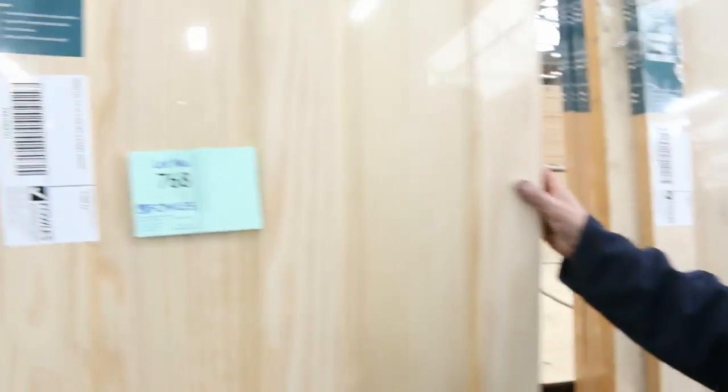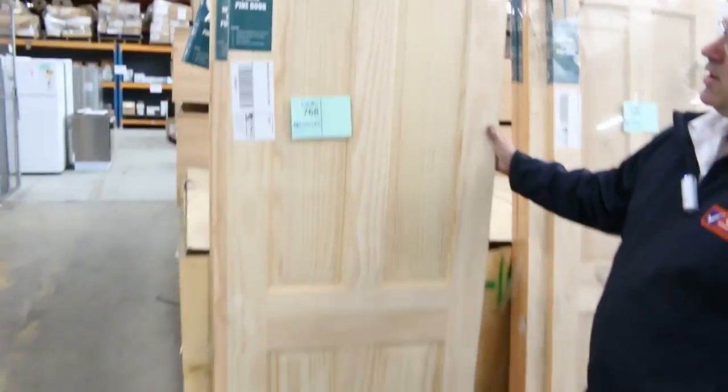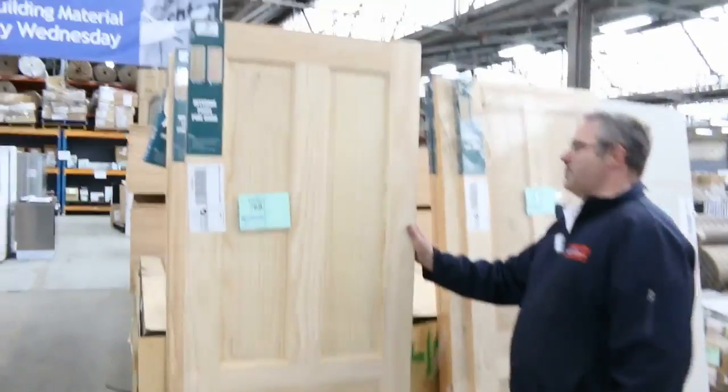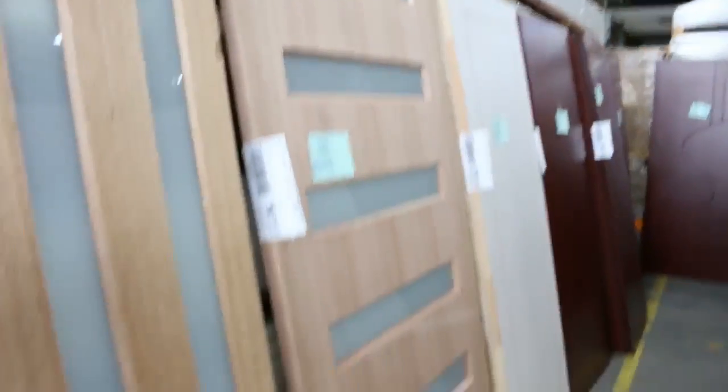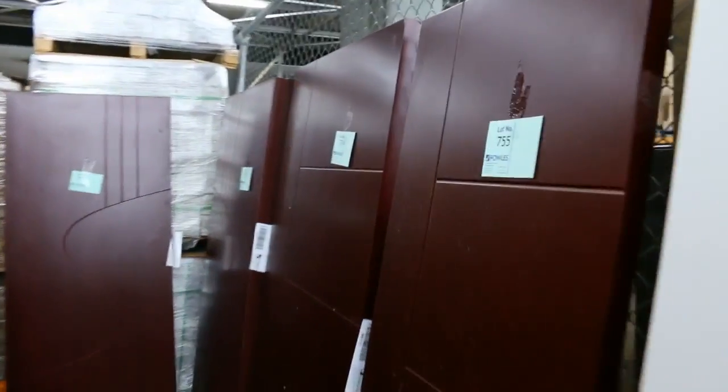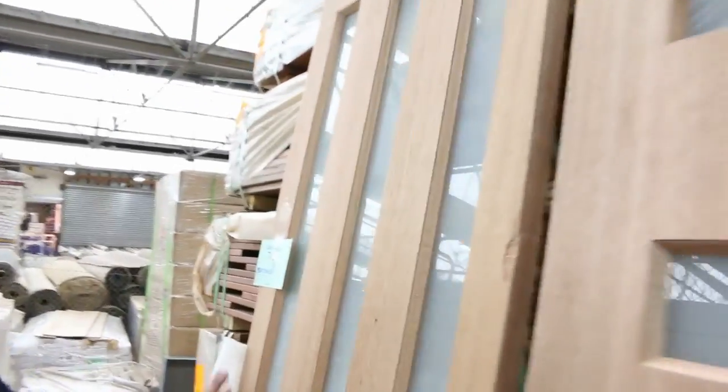We've got heaps more doors here — solid timber joinery doors in the four-panel colonial style. We'll kick them off for whoever wants to start them tomorrow, so they'll be going cheap in a couple of job lots. We've also got the pre-stained doors — more of a jarrah sort of colour. We'll take some offers on those to get them going; they sold really well last week and people got some really good bargains.